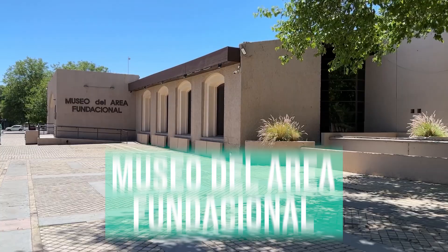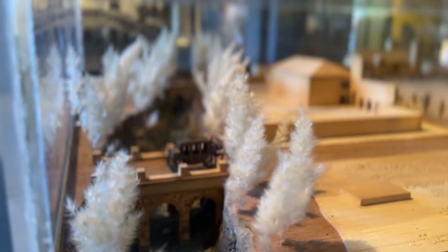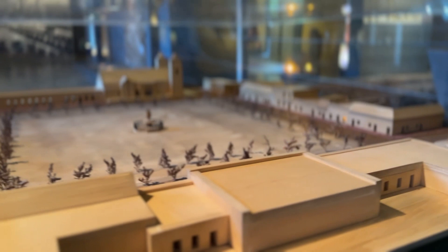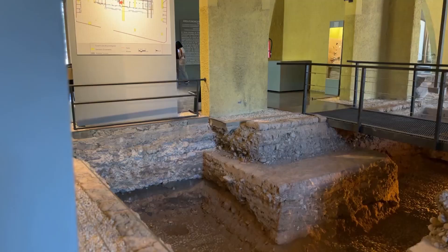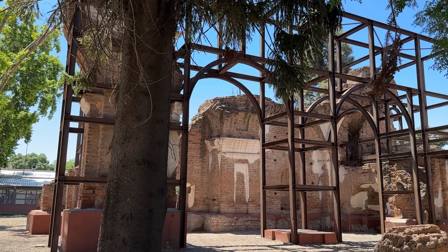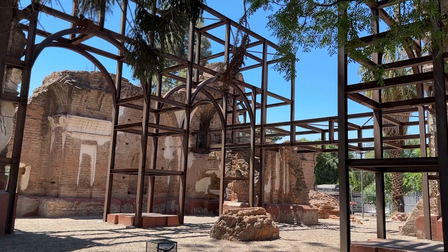Another well-known museum is the Museo del Área Fundacional. In most main cities in Argentina there's a cabildo built by the Spanish used as the government building. But in Mendoza it's more unique because in 1861 there was an earthquake that basically destroyed the entire city, the cabildo included. When Mendoza rebuilt, they moved the city and built it on a grid system — which is why we have these five plazas. The museum shows the history before and after the earthquake. You can see the foundation of the old cabildo, and not far away are the remains of an old church from before the earthquake.